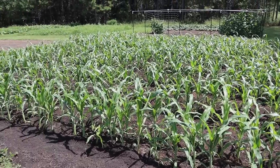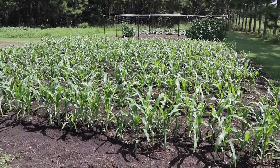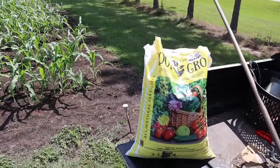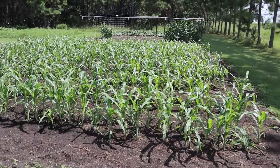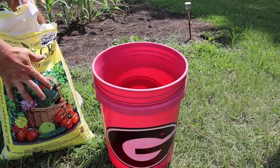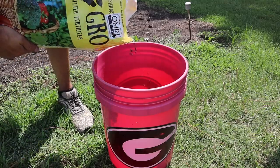Normally we always side dress corn at this stage with a straight nitrogen fertilizer — we've used a lot of the NatureSafe 1300 in the past. I don't have any of that at the moment and don't have time to wait, so we're going to use what we have, which is some of this coop grow fertilizer. We already gave it some at planting and we're about to give it one more dose today. Now what I'm about to tell you is top secret — you won't find it on the back of the coop grow bag or on our website — but this stuff does work a lot better if you pour it in a dog's bucket before you put it out.